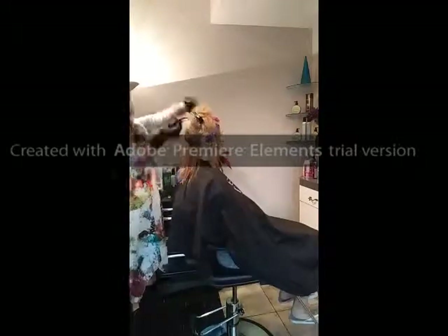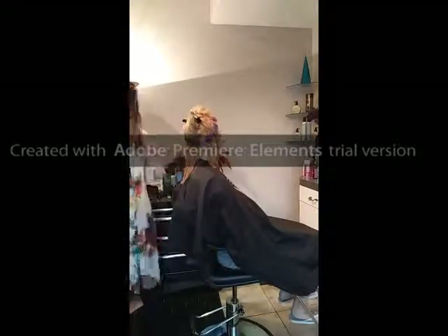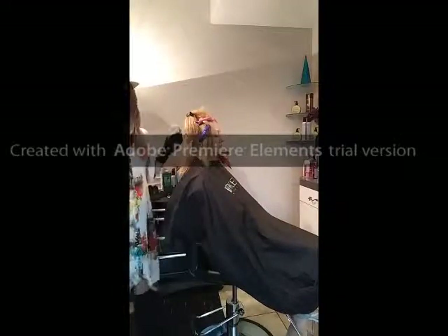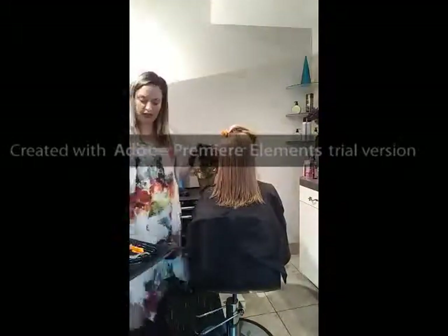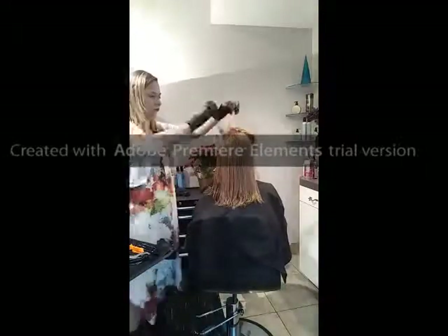Using a bowl and brush, the solution is applied in half-inch partings, from scalp to ends. Perfection's Smooth-Out solution has a low pH formula that contains no harsh chemicals, which makes it safe to use on all clients.